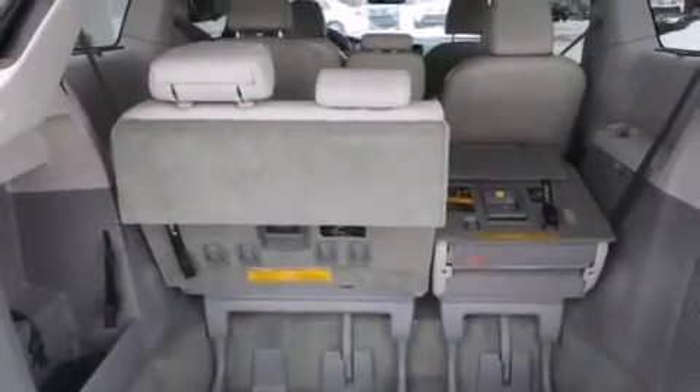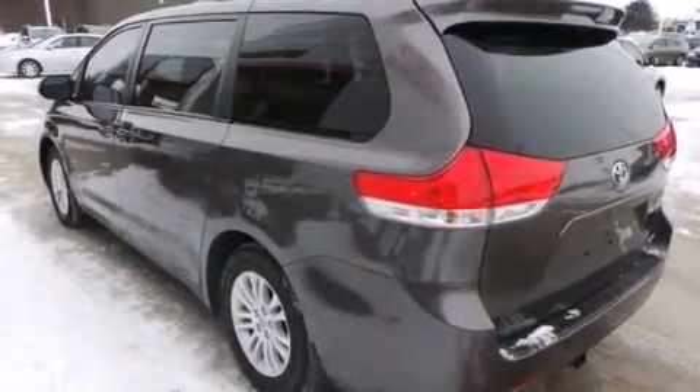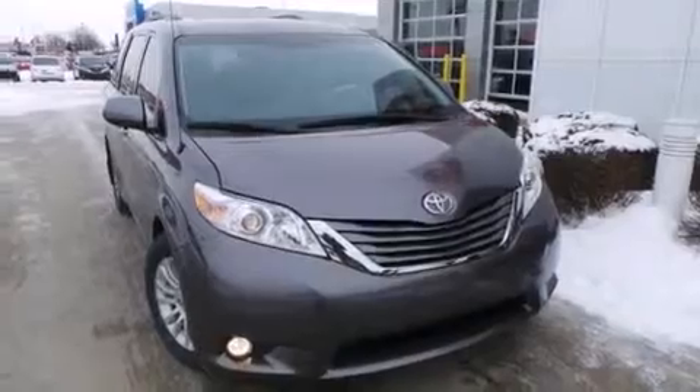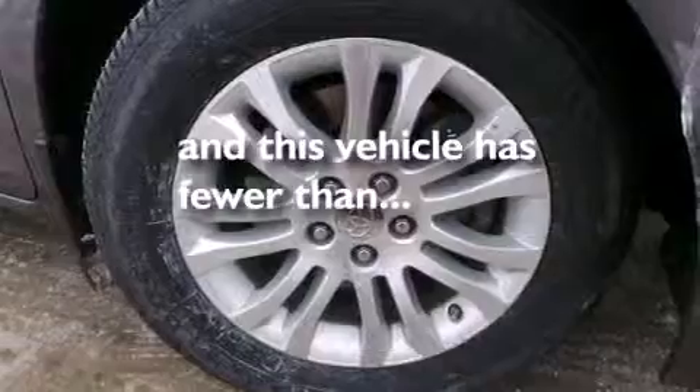The following features are also included: dual power seats, air vents for rear-seated passengers, cruise control, leather seats, 12-volt power outlets, rear curtain airbags, latch-ready child seat anchors, rear seat child-proof door locks, a pass-through rear seat, and this vehicle has less than 35,000 miles.